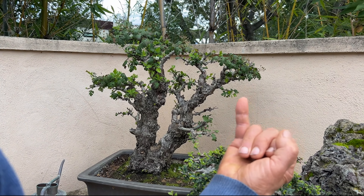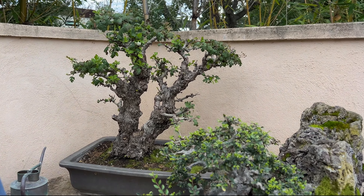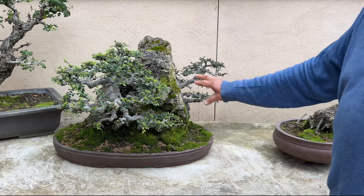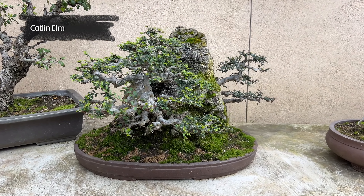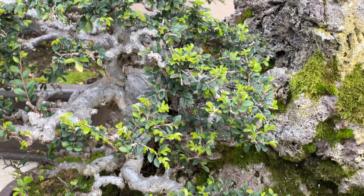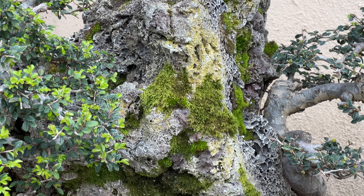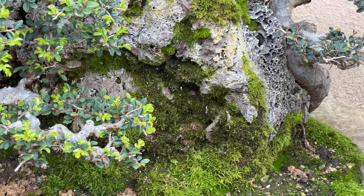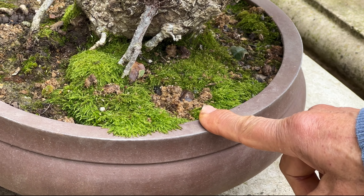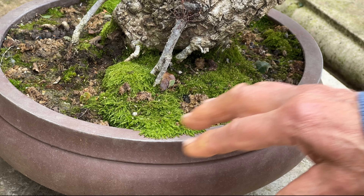This one you can see has a few blossoms and the beginning of some fruits. This is a Washington hawthorn — it will have little red berries. As I clip it the branching gets tighter and tighter so the flowers will be more dense eventually. I think next year we'll have nice uniform blossoms everywhere. I started this from a little sapling about 40 years ago — that's how long it takes, but you can see the age.